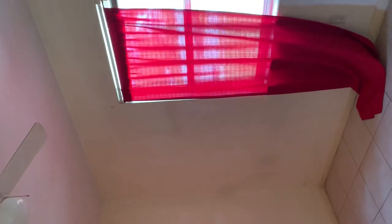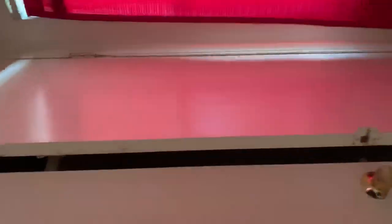The second bedroom is here. Again, window coverings to your liking — maybe put something on the windows. Closet. Central heat and air, and a ceiling fan in the bedroom. Closet.